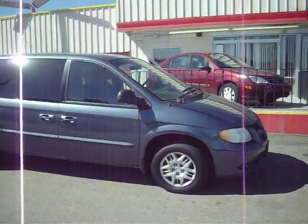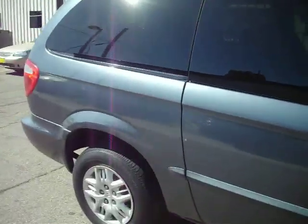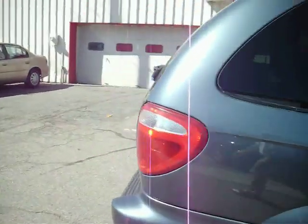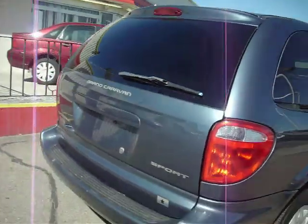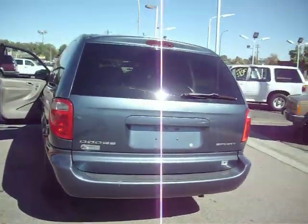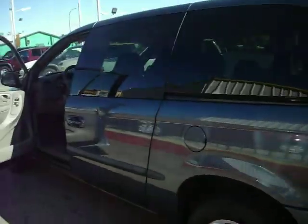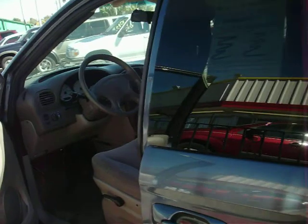Welcome to Mark's Auto Sales virtual showroom. Here I have a 2001 Dodge Caravan with its three rows, four doors, and easily fit seats — fits the whole family or soccer team. Take a look inside.